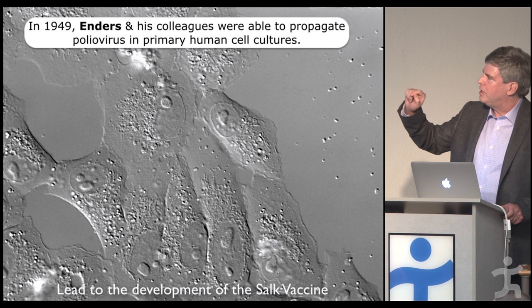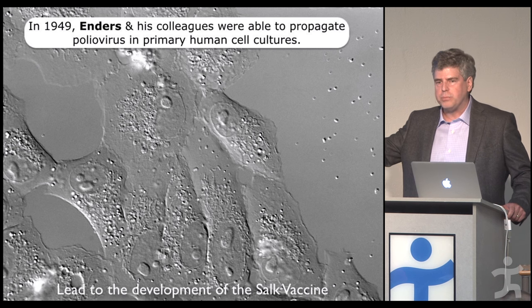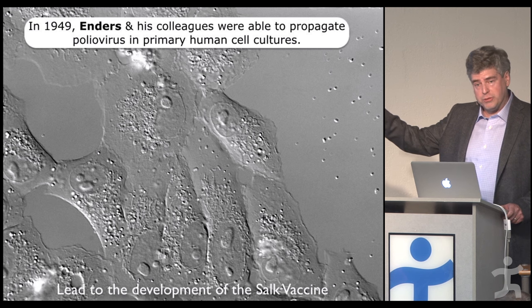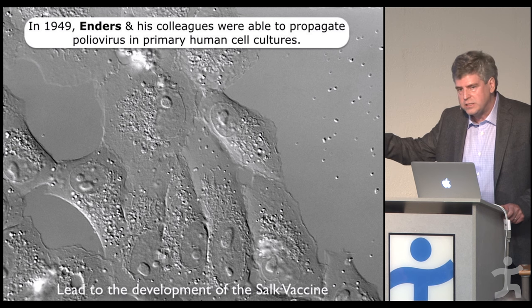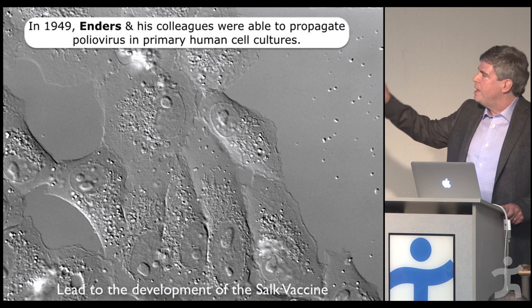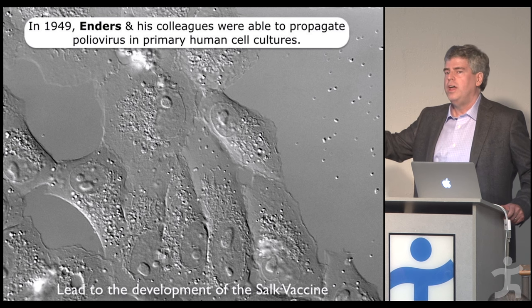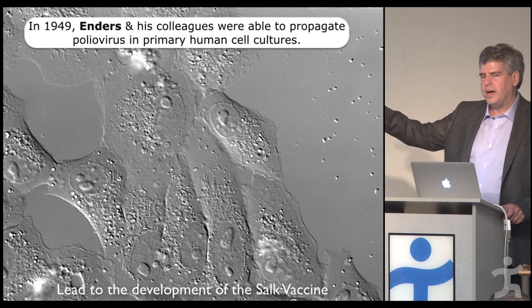In 1949, Enders and colleagues were able to produce cultures of mammalian cells in a glass dish in the laboratory and keep them alive. These cells — from monkeys or humans like the HeLa cells of Henrietta Lacks — he was not only able to culture but also culture poliovirus within. By doing so, this ultimately led to the development of the Salk vaccine — a Nobel Prize-winning achievement.